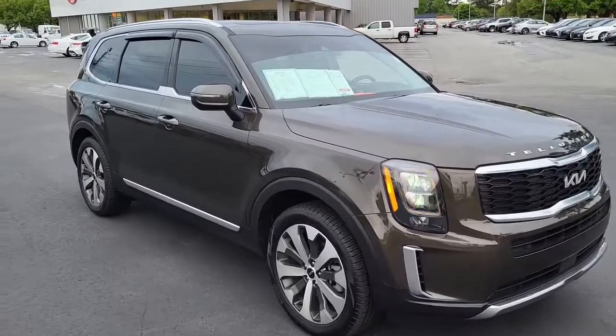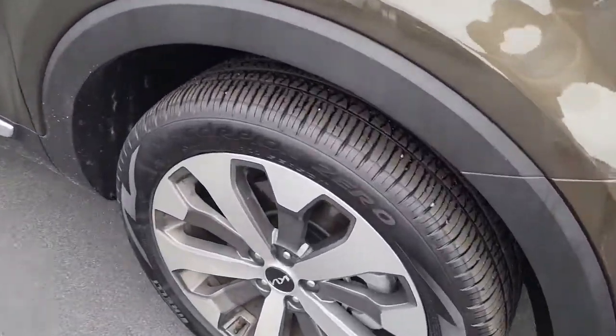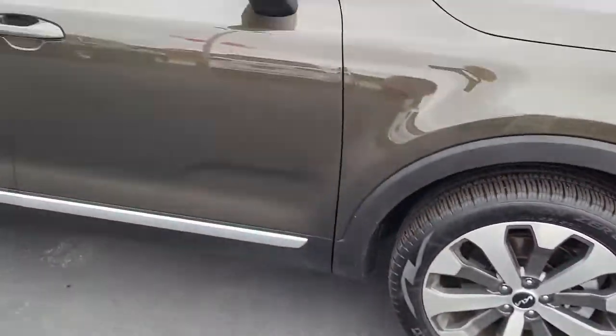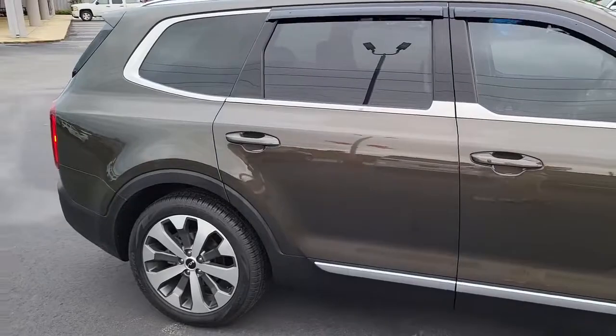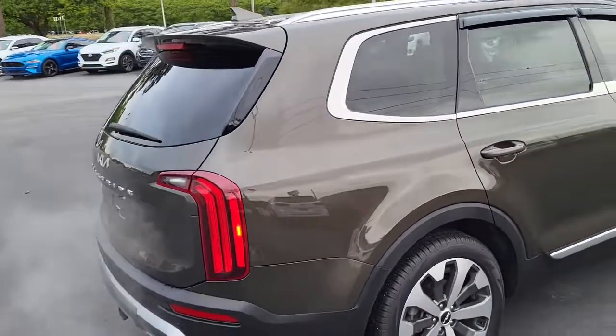I'm going to walk around and give you an opportunity to see the condition of this vehicle and what all it has to offer. There's very good tread on these tires, put on alloy rims. As you can see, it's a four-door charcoal exterior Kia Telluride.